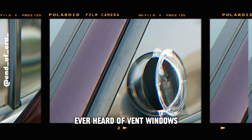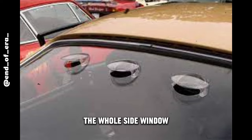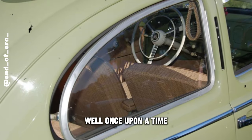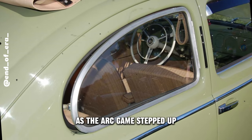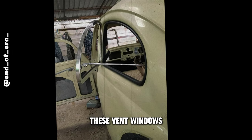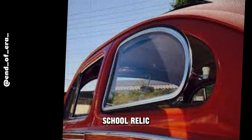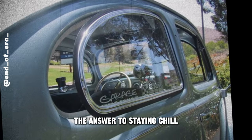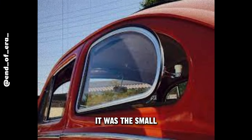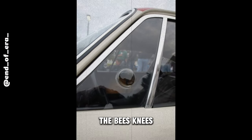Ever heard of vent windows? Those nifty little hinges that let in some fresh air without cranking down the whole side window. Picture it: cruising with a breeze but without the full-on windstorm. Back when, those vent windows were the answer to staying chill without committing to a full window roll-down — a bit of airflow, a touch of freedom. But as the AC game stepped up and cars became all about aerodynamics, these vent windows started feeling a bit outdated.